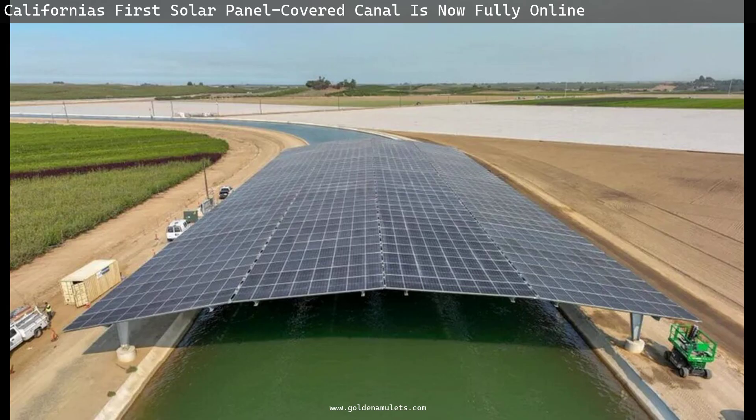This idea actually began in the Indian state of Gujarat in 2014, when a pilot project covering 75 metres of canal space led to the creation of an entire canal-topped solar plant in Vadodara district, and another totaling 100 megawatts off the Narmada River.